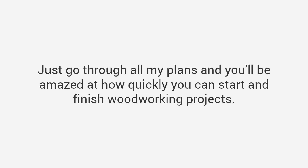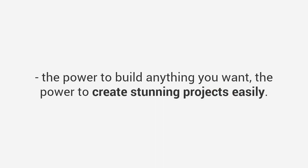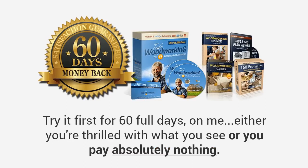Just go through all my plans and you will be amazed at how quickly you can start and finish woodworking projects. If you're like a lot of folks who have purchased this, you're going to feel like you suddenly have a superpower — the power to build anything you want, the power to create stunning projects easily. Imagine having complete freedom to build any project you want and never having to spend a dime on worthless DIY magazines or overpriced furniture again. You'll feel empowered, full of hope and optimism, and experience the joy of knowing your project will turn out exactly the way you want.